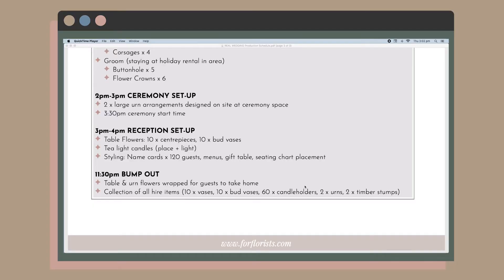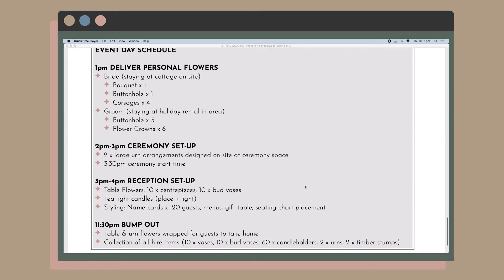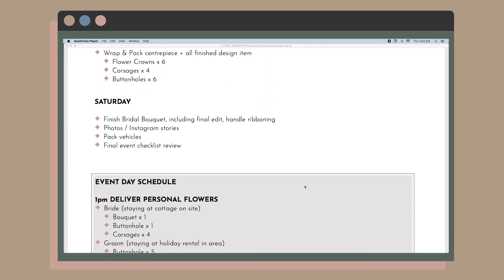Anytime I had freelancers coming in to help us, we could easily communicate and share the schedule with them. So for a Saturday wedding: Sunday is when we clean everything up and restock; Saturday night is about the pack-down or bump-out; Saturday afternoon is reception setup and ceremony setup; bridal delivery happens before that; Saturday morning we finish our bouquets, take photos, and pack the van. My personal preference is to work from the end backwards, because I find it stops me from overlooking things.